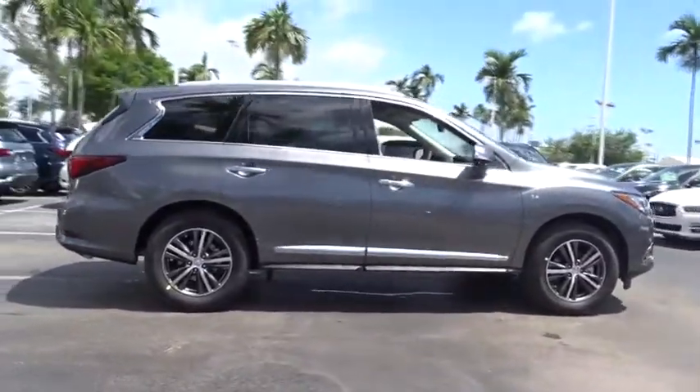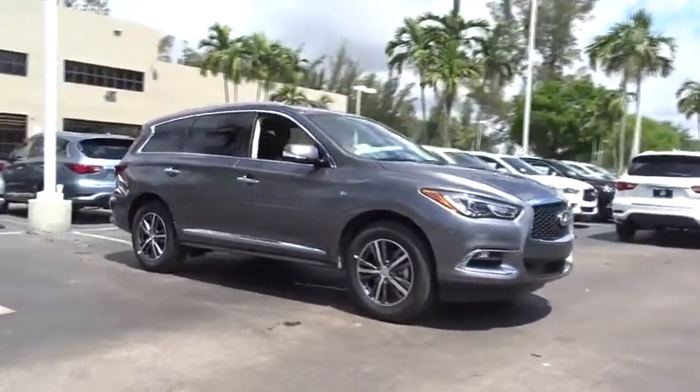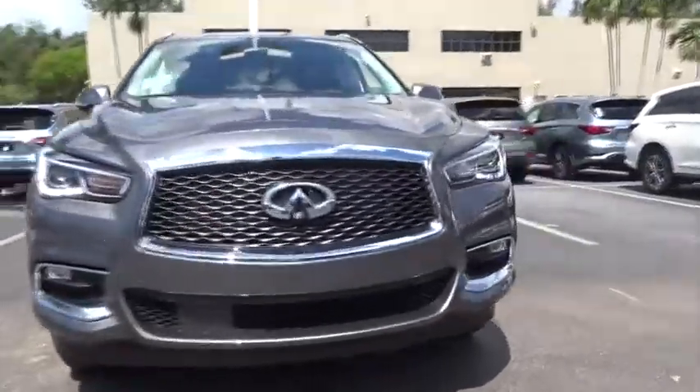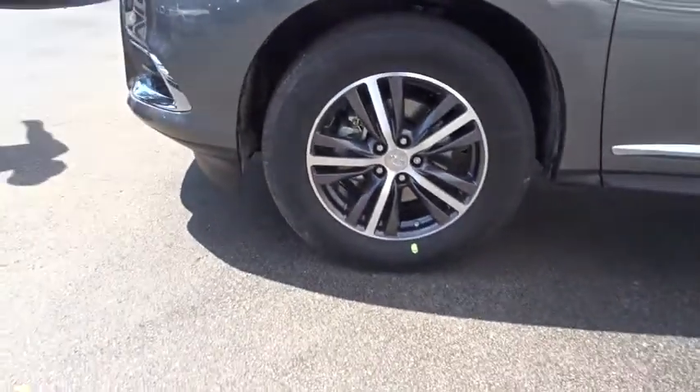Here are some of this vehicle's great options. Remote engine start, traction control, power passenger seat, leather-wrapped steering wheel, dual airbags, power steering, AM FM stereo with CD player, four-wheel disc brakes, universal garage door opener, center armrest, security system.